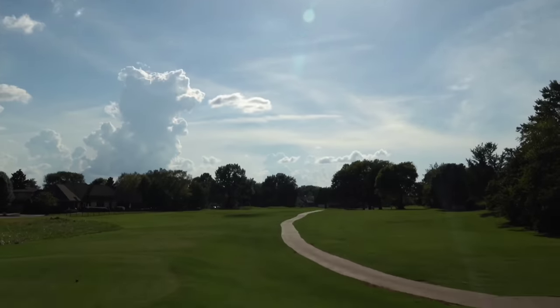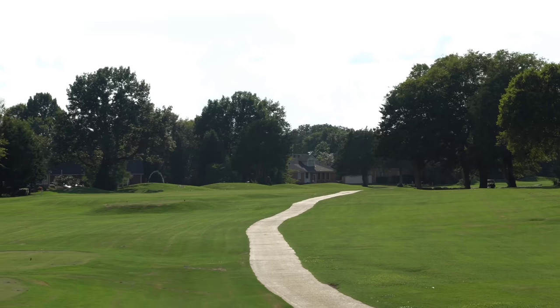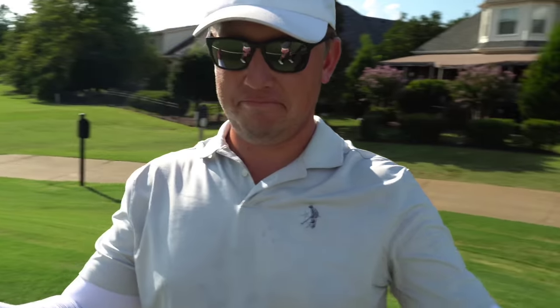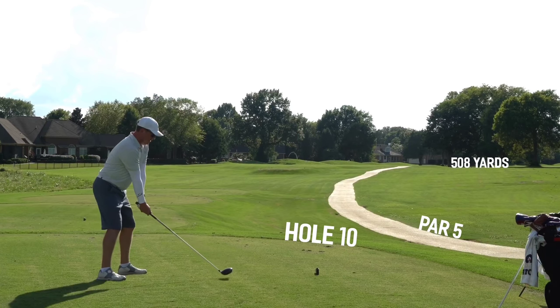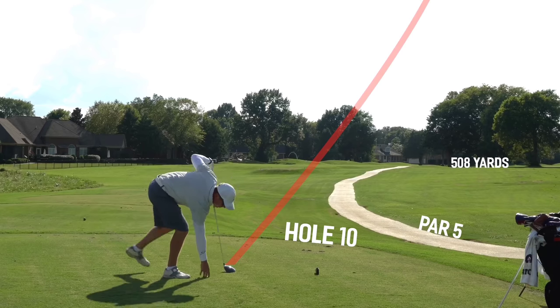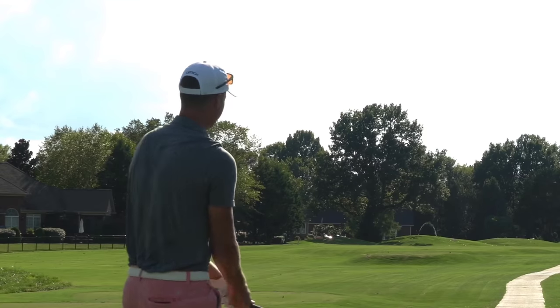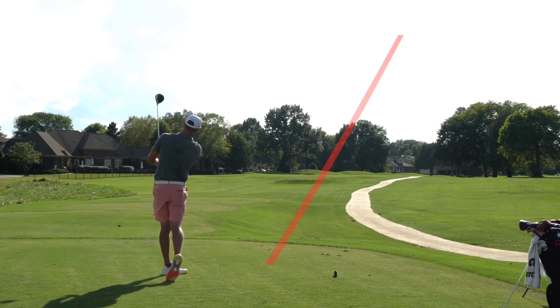We're gonna take you straight to hole number 10 right now — par 5, 508 yards, little bender to the right. The tee shot plays pretty straight but the green sits off back in there. Matt does have to use my driver today — he lost his driver, that's an unfortunate truth. Matt up first here on hole number 10. Dude, I think that's the driver that you need — that was perfect! Too high, let it fly. That was piped.